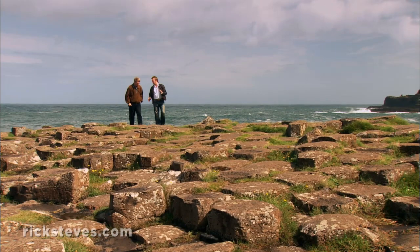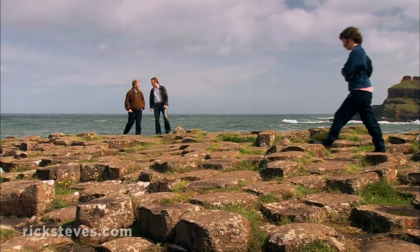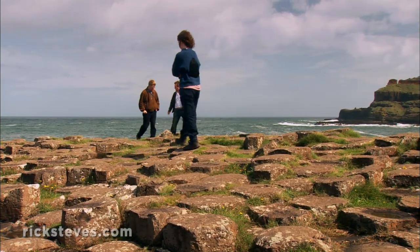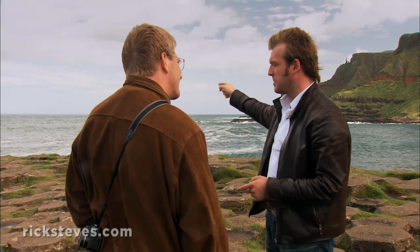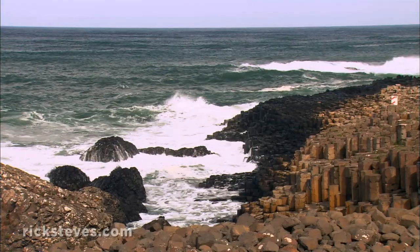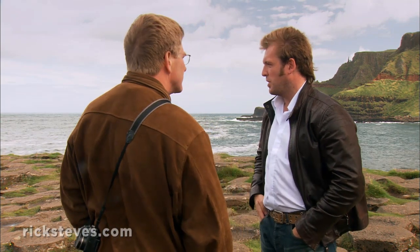Nobody here actually believes that, Rick. We believe this place was built by giants 2,000 years ago — the great Finn McCool, the local champion, against the Scottish pretender Ben and Donner, who lived over in the Mull of Kintyre. The Scots guy decides to build a causeway across the ocean, 12 miles, instead of coming by boat. He comes across on his causeway and plunders and pillages a little bit.